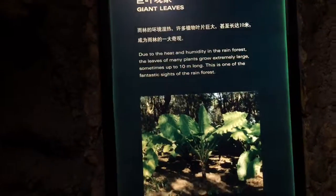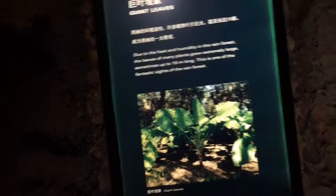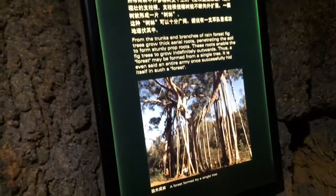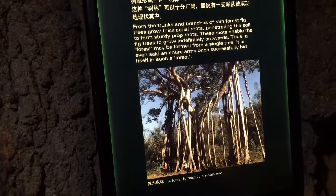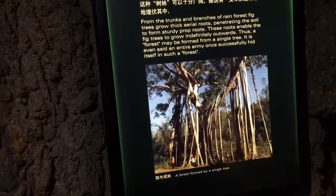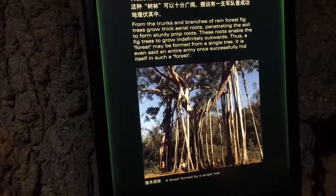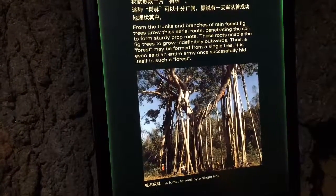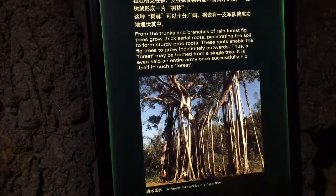Plants grow extremely large — up to 10 meters — due to heat and humidity in the rainforest. Aerial roots of a banyan tree it looks like, and sometimes strangler figs too — they wrap around other trees.